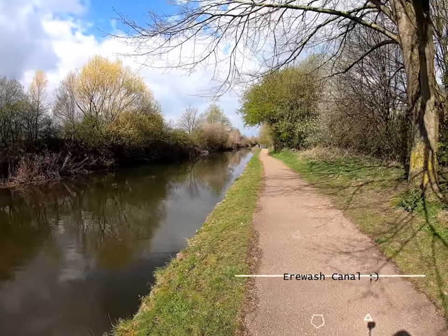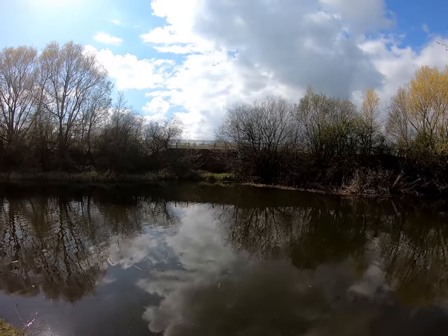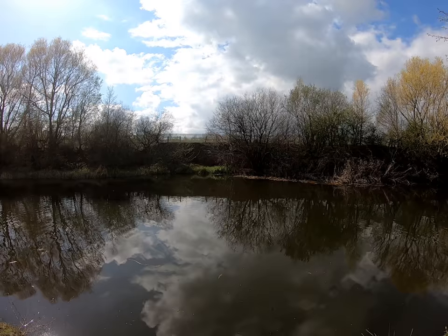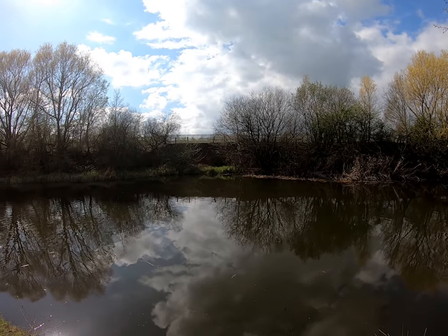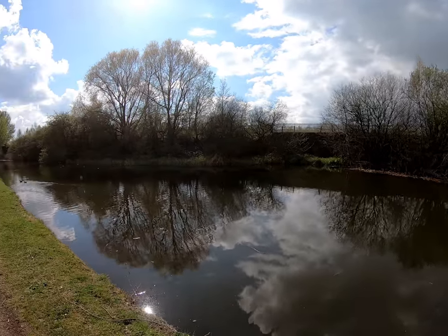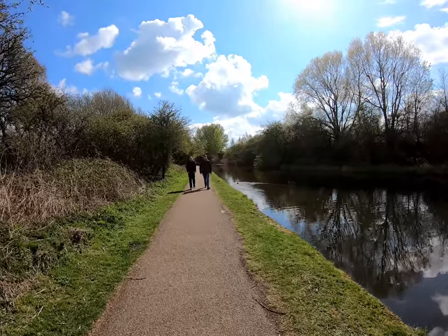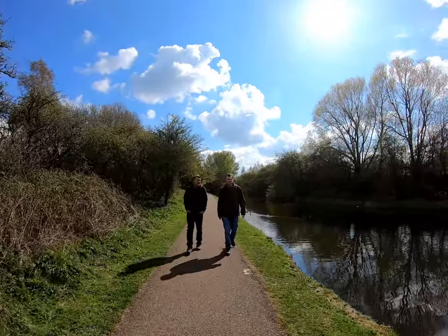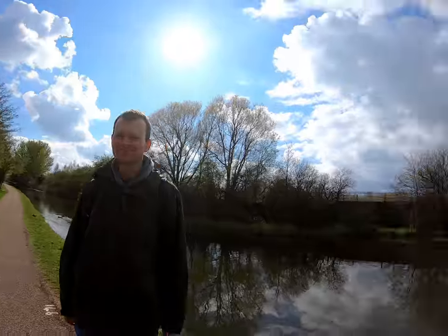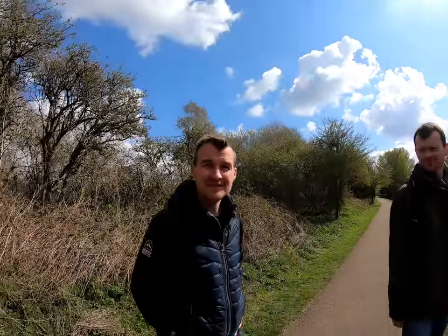Hello everyone, welcome to the Trough Canal. In front of us, just starting there, is the Nut Brook Canal, which we are going to explore, as it has been shut down for a good few years now. We'll bring you more information on that later in the series. Coming with us today is Anton and Jake. Are we all ready? We can see that's the Nut Brook Canal - shall we get going?